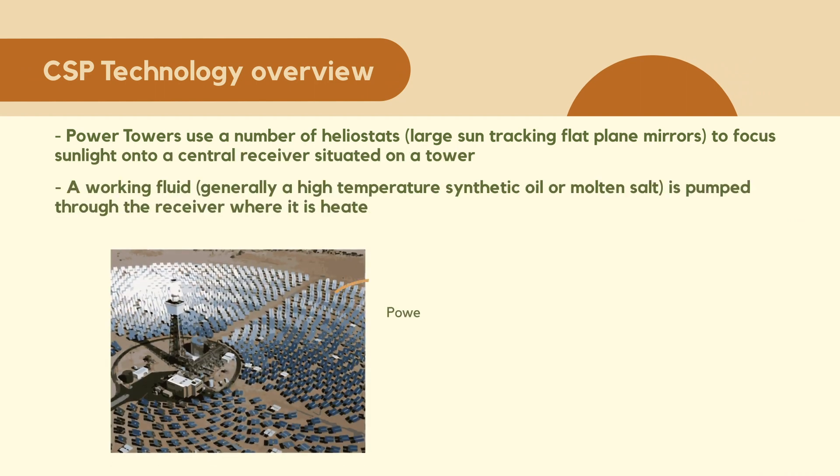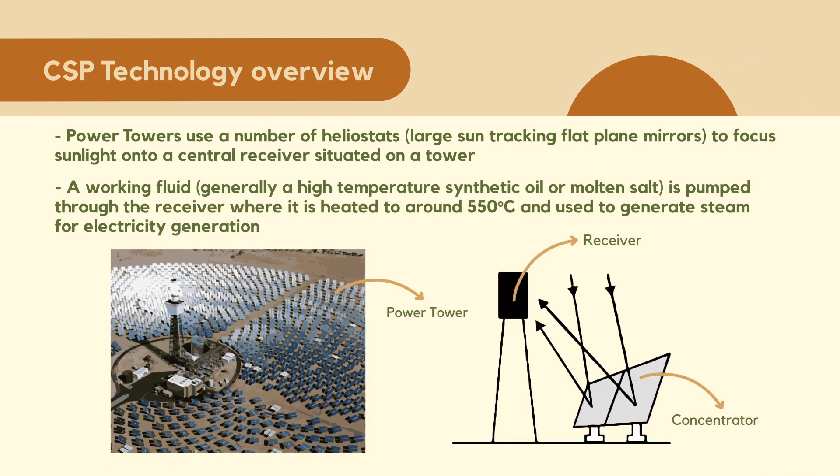Power tower technology with heliostats. These are large flat plate mirrors that track the sun in two axes, and these mirrors reflect the radiation constantly into a receiver placed on top of a tower. This receiver receives all the rays from an extensive solar field. The largest system without storage is in the USA at Ivanpah, built in 2014 with 392 megawatts electric. With storage, the current largest tower is in Ouarzazate, Morocco, Africa, with 150 megawatts electric.